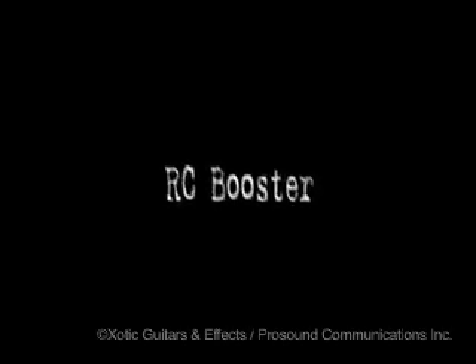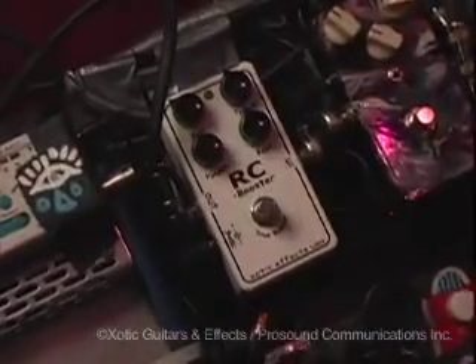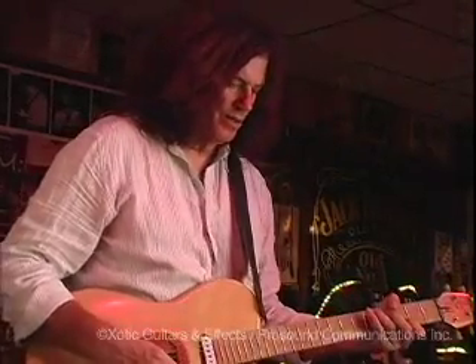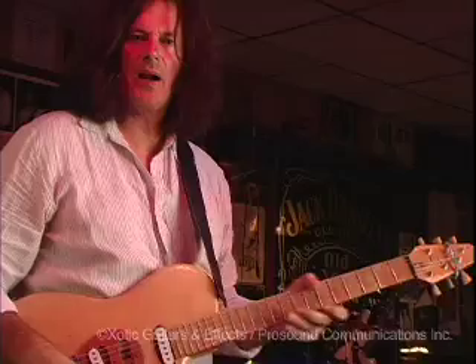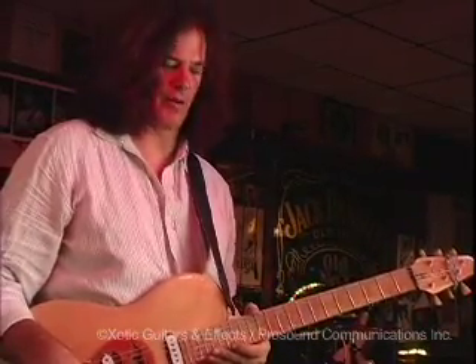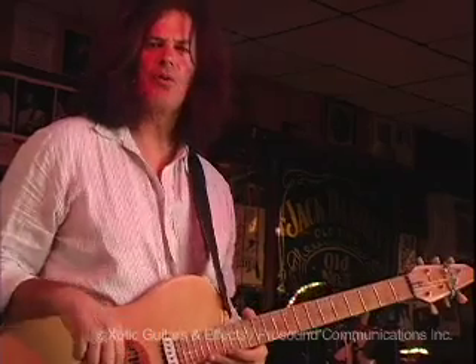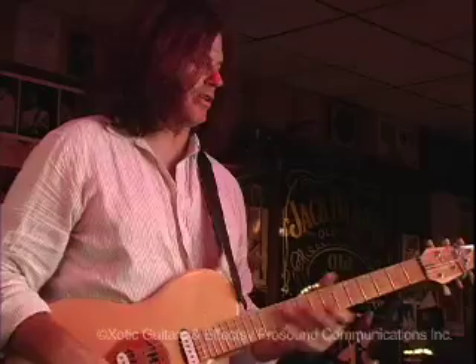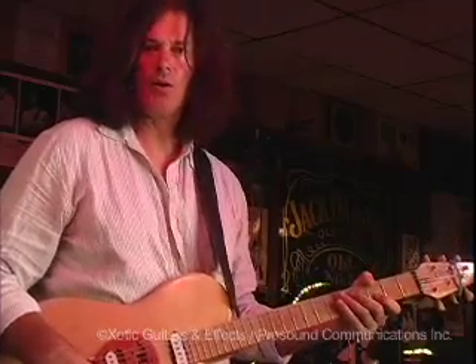From Exotic I'm also using the RC Booster. It's one of those pedals that I kind of leave it on all the time. It's been called the most transparent booster around and I have tried a lot of them. A lot of them have their own color that adds a thing when you just want your guitar signal but louder — it's great.